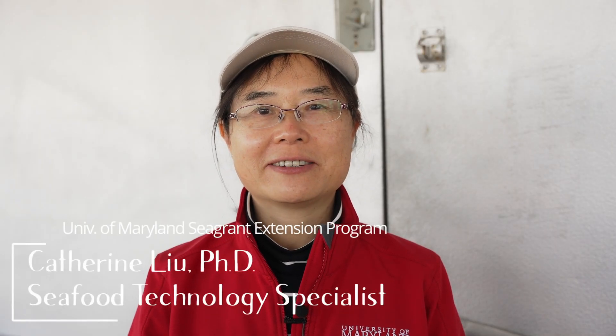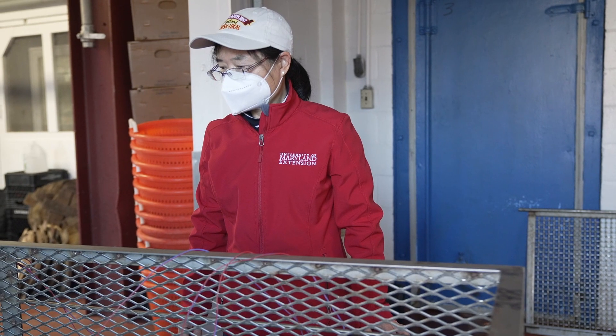My name is Bill Sealing. I'm the Executive Vice President of the Chesapeake Bay Seafood Industries Association. Hello, I'm Dr. Kathy Liu. I'm a seafood technology specialist with the University of Maryland Sea Grant Extension Program.